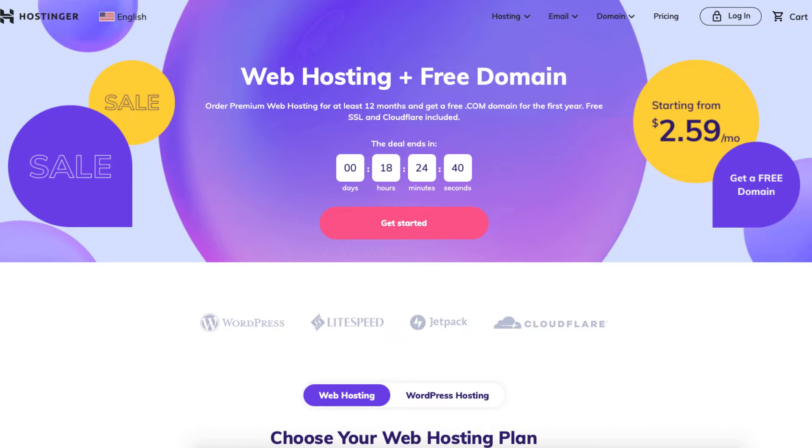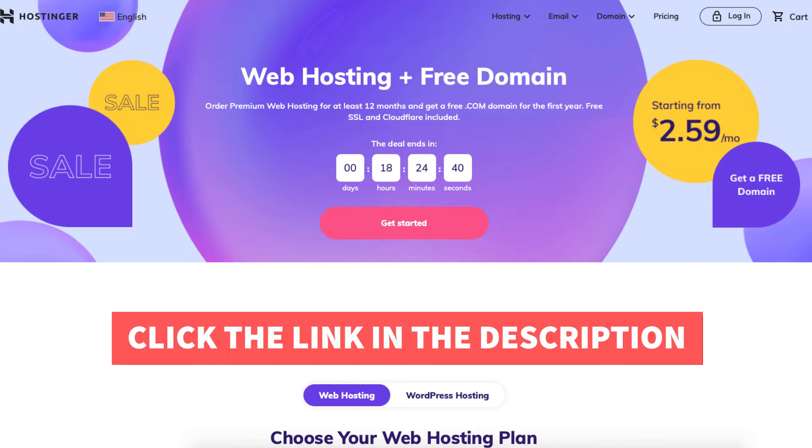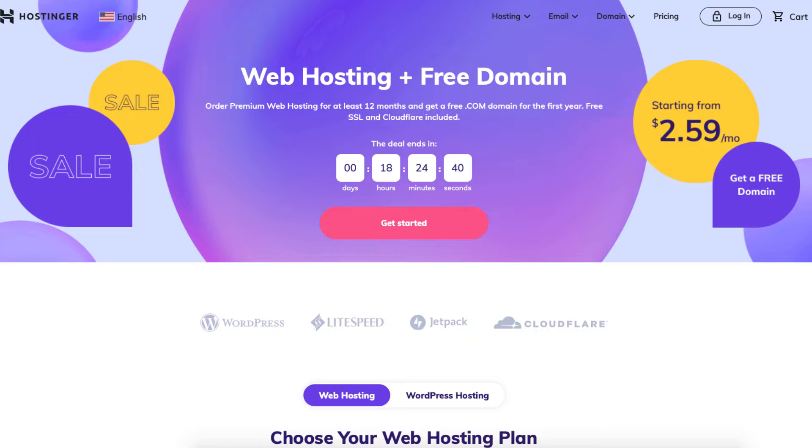The first thing you want to do is click the link in the description below so you can be taken to Hostinger and take advantage of the Hostinger discount. I've included the promo code to enter at checkout with the link. The Hostinger promo code is always updated to reflect the best discount savings. A little disclosure: the link is an affiliate link, meaning I'll receive a commission from Hostinger at no extra cost to you, plus you'll get an awesome Hostinger discount.